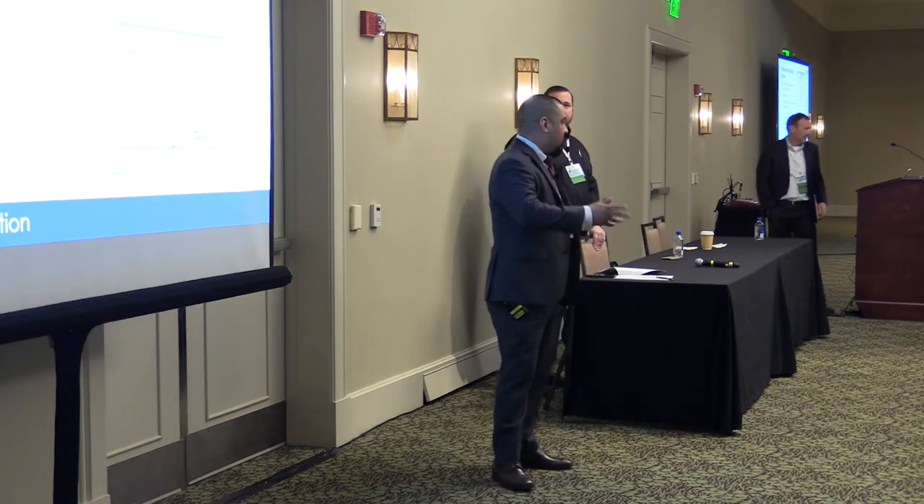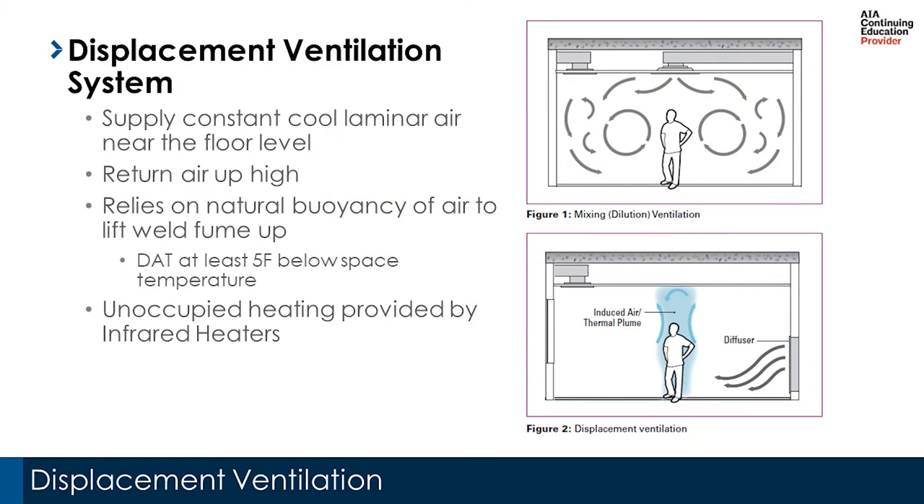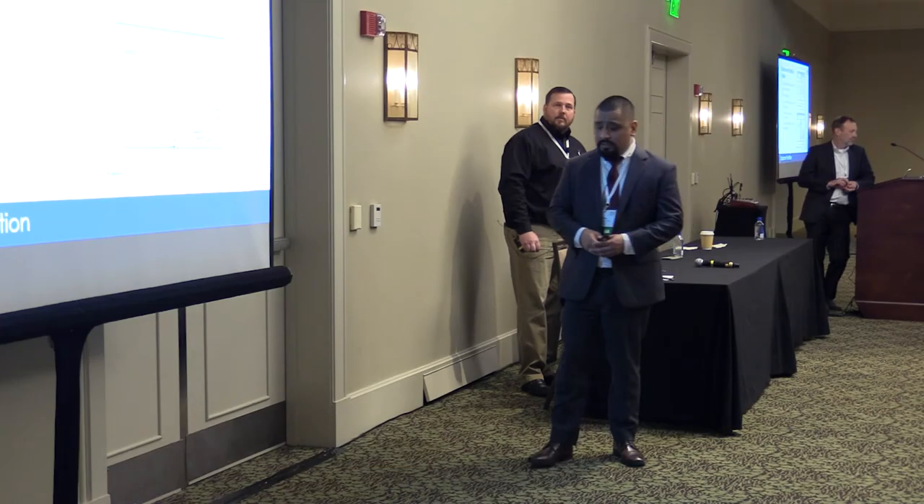Because the system supplies 63–68°F air constantly to maintain the displacement effect, it is really only suited for cooling. This facility therefore needed an alternate heating source — in this case, infrared heaters for unoccupied and winter heating conditions. Displacement ventilation works best in spaces with ceiling heights of at least nine feet to allow enough space for the convection effect to develop.